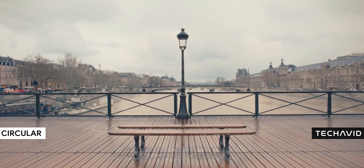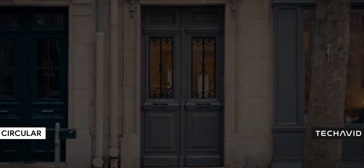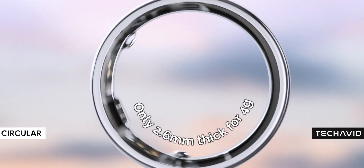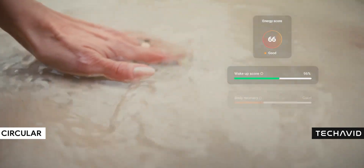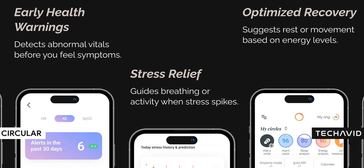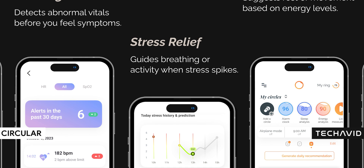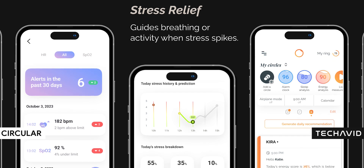The ring itself is built from premium titanium, so it's lightweight — just four grams — super durable, and completely waterproof with an IP68 rating. Basically, you can wear it anywhere without worrying about sweat, rain, or accidental dunks in water. And since the software is just as important as the hardware, Circular is revamping its companion app to deliver deeper insights into your health, because if it's going to compete with Oura and Samsung, it needs to be just as good, if not better.